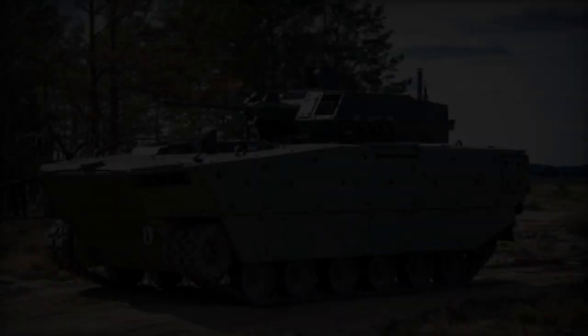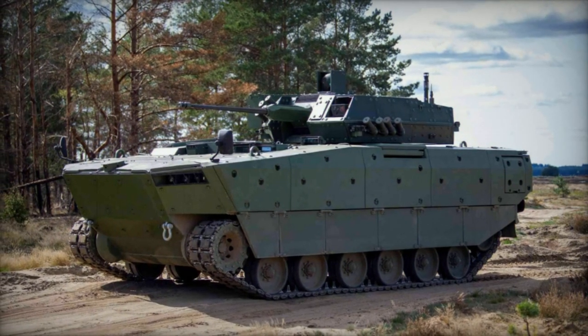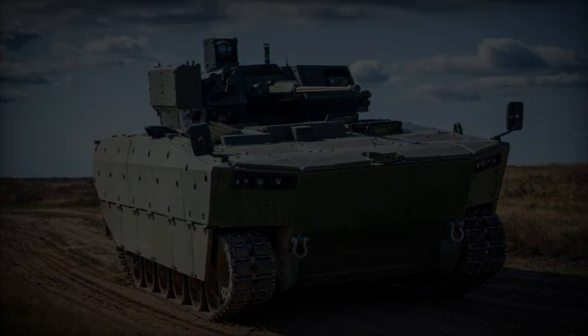The successful resolution of these technical challenges underscores the dedication of the development teams to optimize the Borsuk IFV prior to its deployment. Despite the delay in the initial timeline, meticulous attention to these details is imperative to ensure that the vehicle meets the demanding requirements of modern warfare.